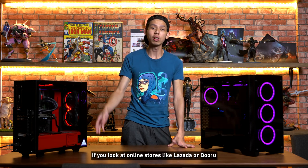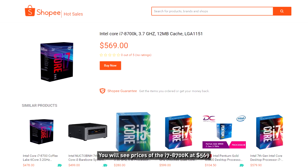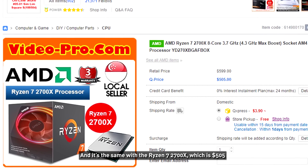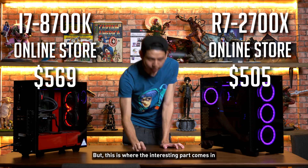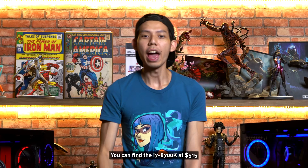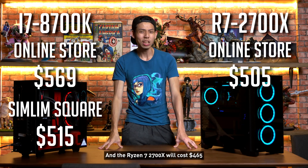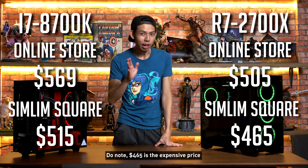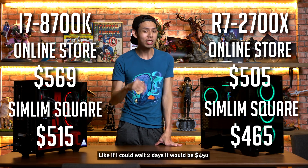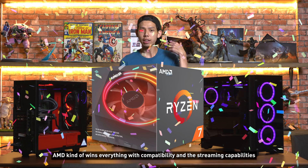Last but not least is price. If you look at online stores like Lazada or Qoo10, the i7-8700K is at $569 — that's the cheapest you can get. The Ryzen 2700X is $505. But here's the interesting part: if you know where to shop at Sim Lim Square, you can find the i7-8700K at $515, and the Ryzen 2700X at $465 — and that's actually the expensive price. If I had waited two days, it would have been $450. Overall, AMD kind of wins everything with compatibility and streaming capabilities.